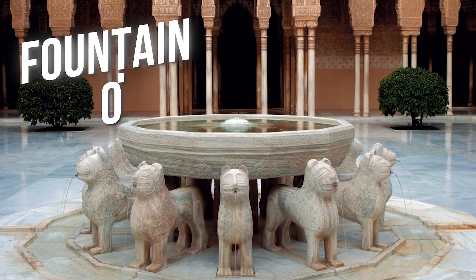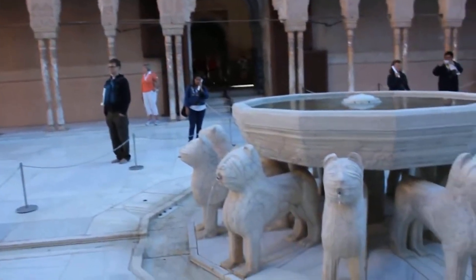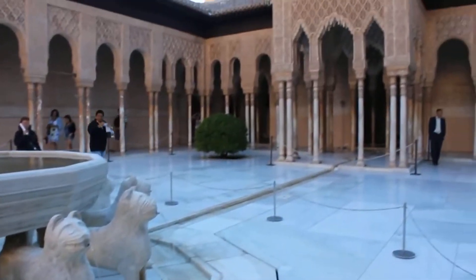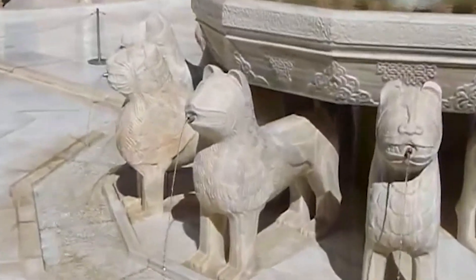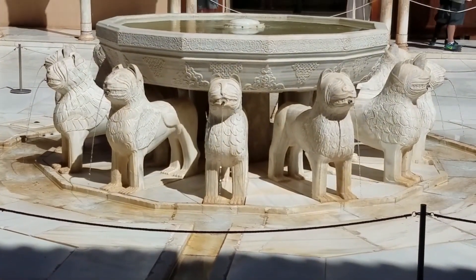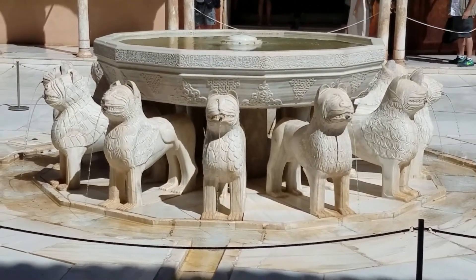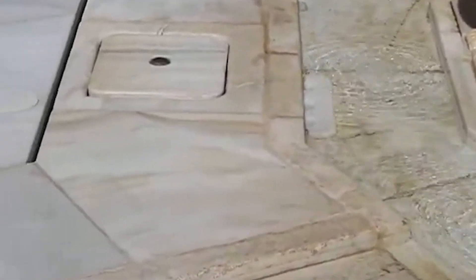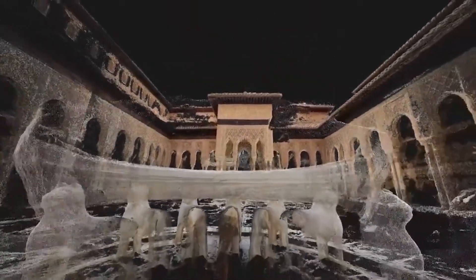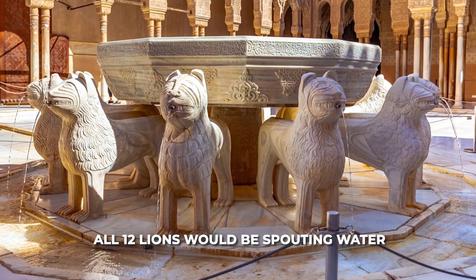Perhaps the most captivating feature was the time-telling Fountain of Lions. This 14th century marvel functioned as a water clock, with each of its twelve marble lions spouting water in sequence to mark the hours. The secret lay in a masterfully designed system with twelve holes placed at specific heights within a central bowl. As water continuously flowed into this bowl at a carefully regulated rate, it could reach each hole in sequence, activating the corresponding lion's water jet. By midday, all twelve lions would be spouting water.